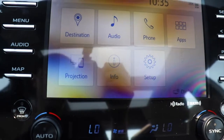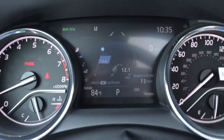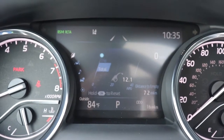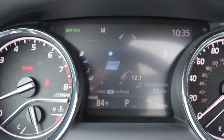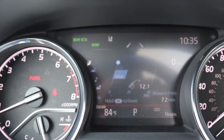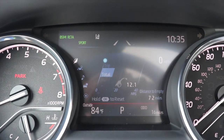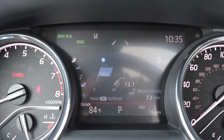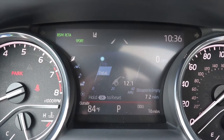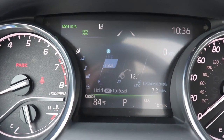Now let's talk about the drive modes. You can see it in normal mode right now, but watch — switching to sport mode activates the sport light in the upper left corner of the gauge cluster and the display changes to red. Switching back to normal goes back to blue, and eco mode shows green.